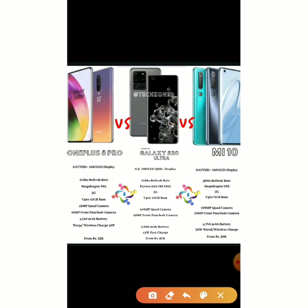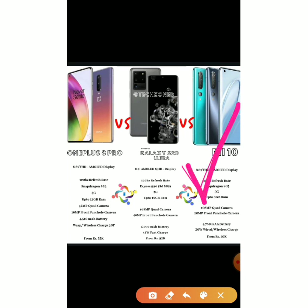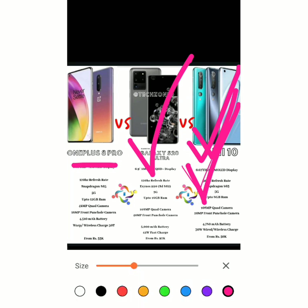If you are planning to buy a flagship phone in the ₹50,000 segment, I highly recommend the Mi 10 — it's worth every penny and a really good phone. If you are a OnePlus fan or just prefer the brand, you can go for the OnePlus 8 Pro. But if you have a lot of money to spend, you can definitely buy the Galaxy S20 Ultra — it's the best phone of the three.